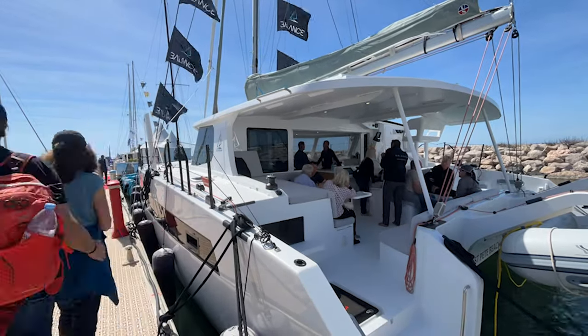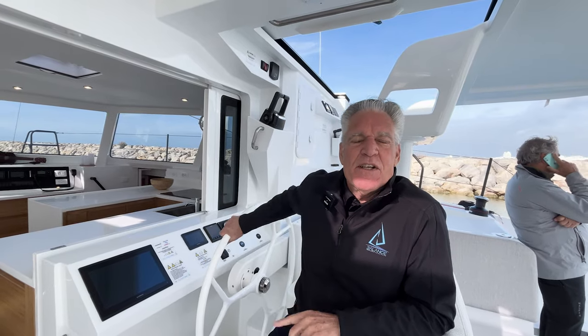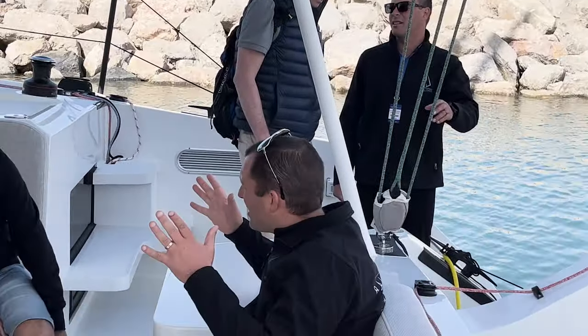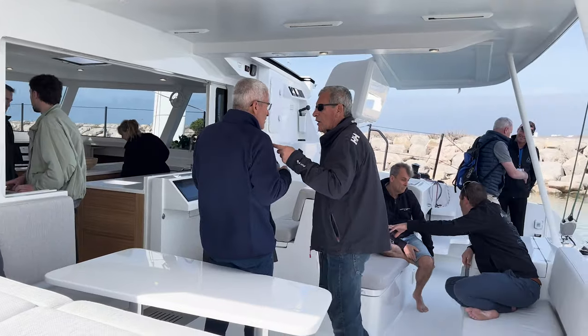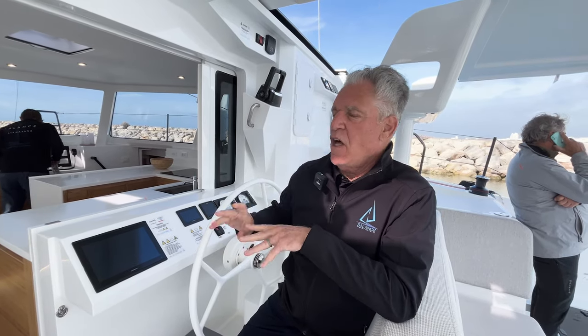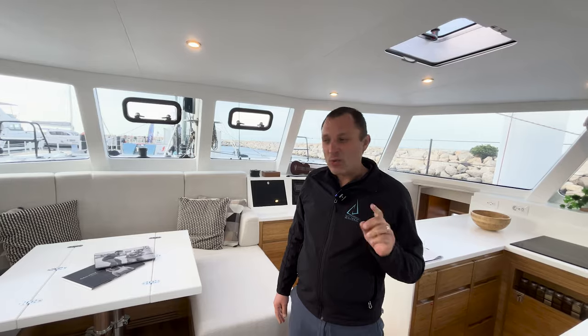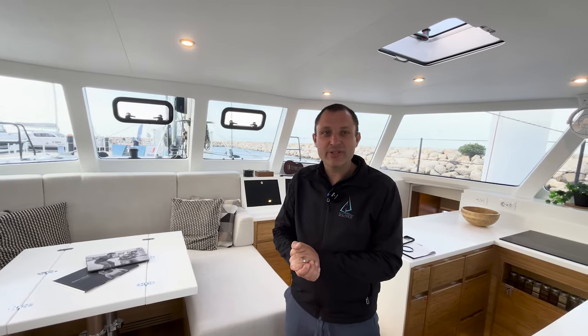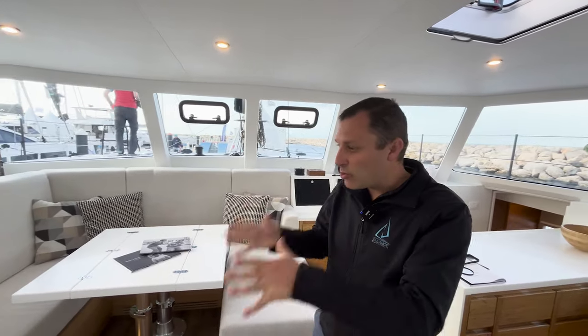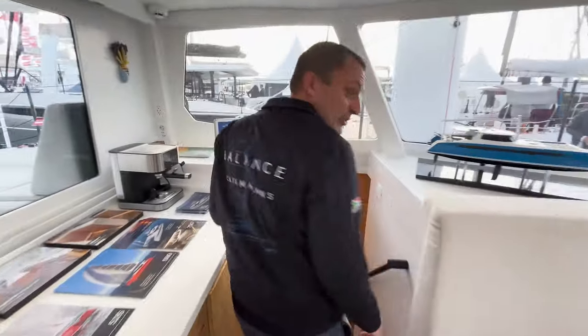We've been showing the Balance here for the last three days. We didn't have a Balance here before, so this is the first time a lot of Europeans have seen the new 442. The comments we get from people is they're shocked by the quality of the finishes on the boat and they love this new caramelized bamboo furniture. Let me show you what makes this boat special — the interior. Let's walk down into the port hull and I'll show you what this EcoSource bamboo looks like.